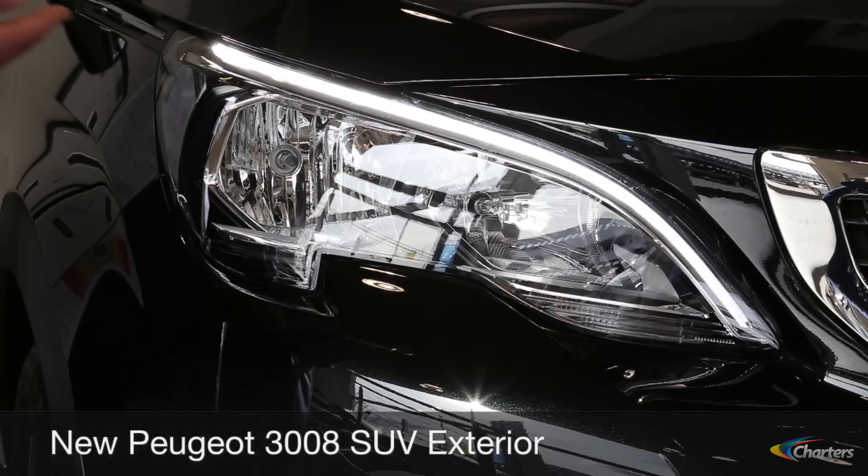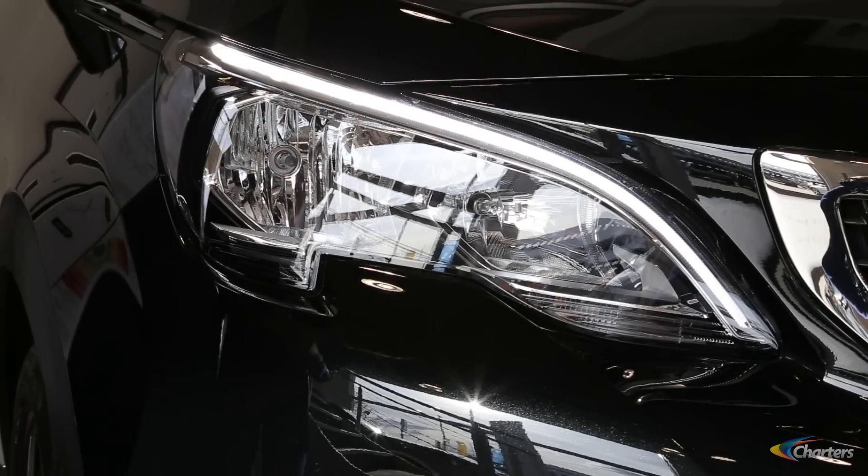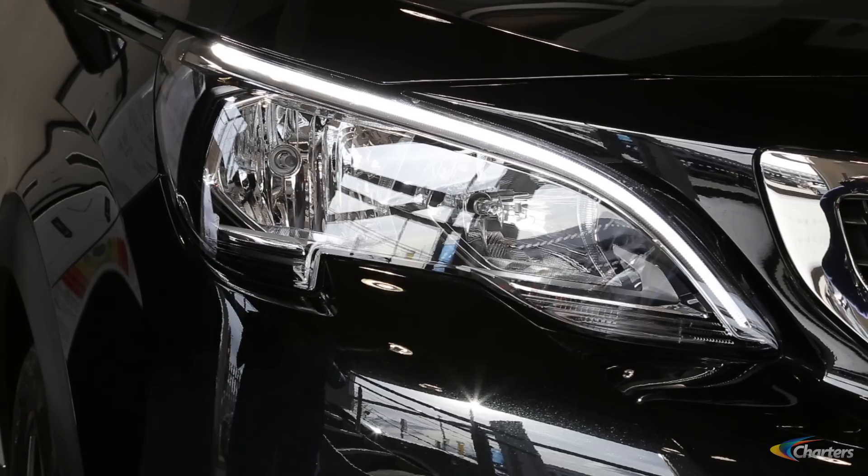A distinctive feature on the new car is the LED lights running along the top of the headlamp — a really distinctive feature, nice and bright, a real stunning feature on the car.